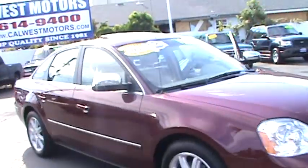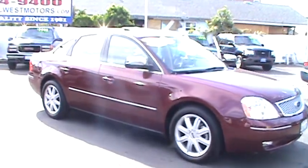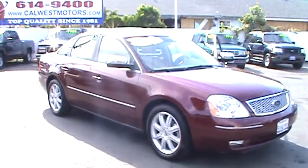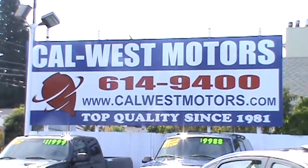Come see us today at CalWest Motors. We're conveniently located at 1977 East 14th Street in downtown San Leandro and open every day. Visit us on the web at CalWestMotors.com or call us now at 510-614-9400. We're CalWest Motors since 1981.